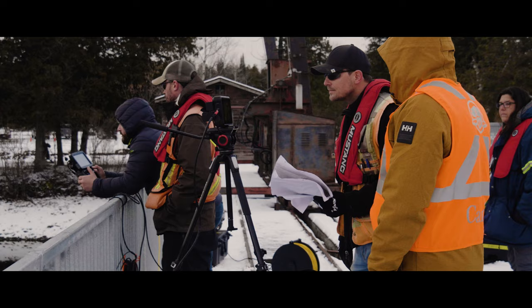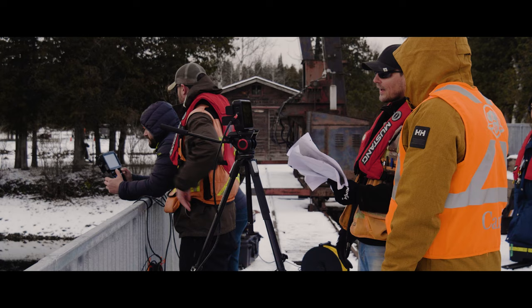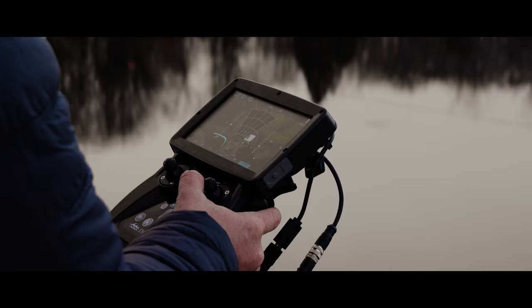In terms of our relationship with the client on this project, we were able to accomplish more than we set out to do using the ROV, and do it in a much quicker timeframe and with far less cost than with divers. It really enhanced our ability to get the work done for Parks Canada.